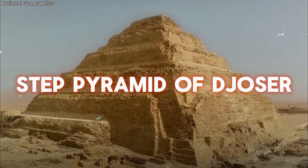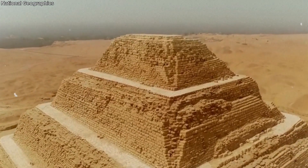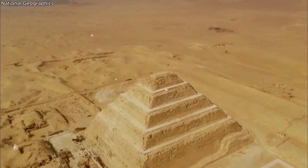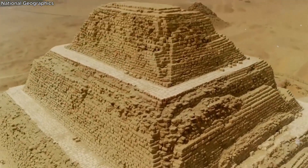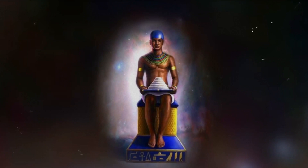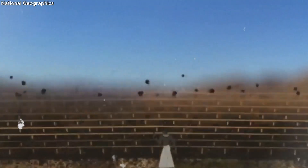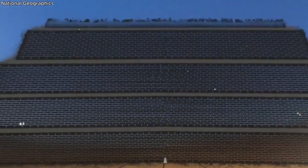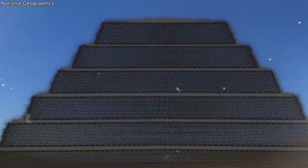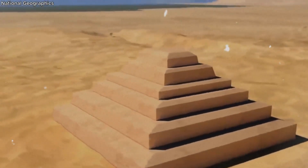The first colossal stone building and pyramid in Egypt was constructed around 2630 BC. This remarkable structure, unlike any seen before, was the brainchild of the visionary architect Imhotep. This was not just a burial tomb, but a step towards the heavens — a stairway for the pharaoh Djoser to ascend to the afterlife. The pyramid's design was unique: a series of six stacked mastabas, each one smaller than the one below.